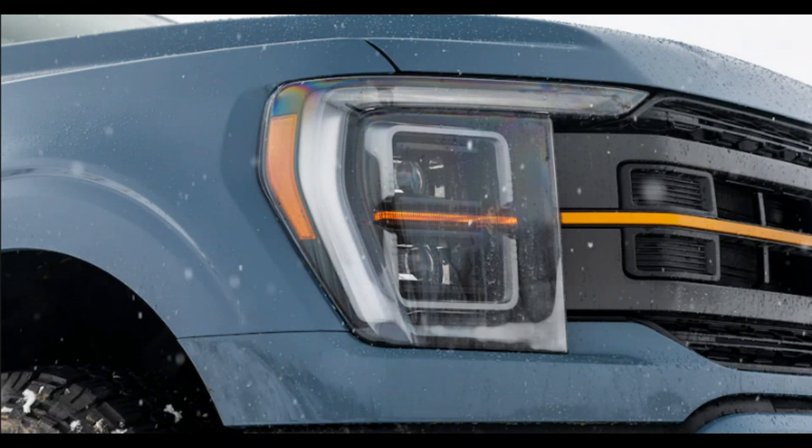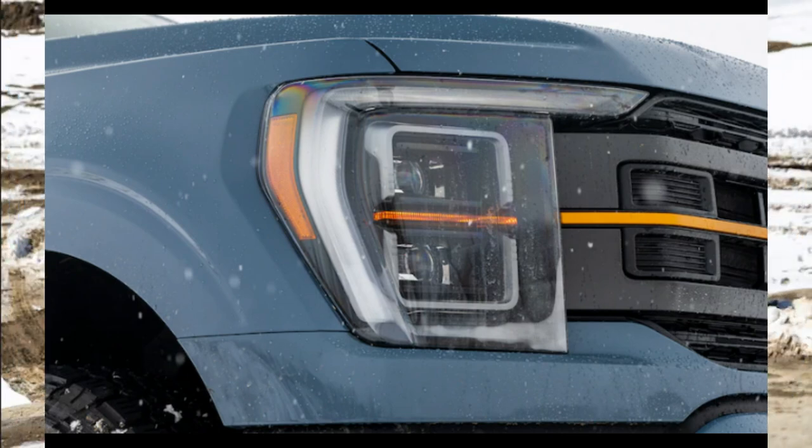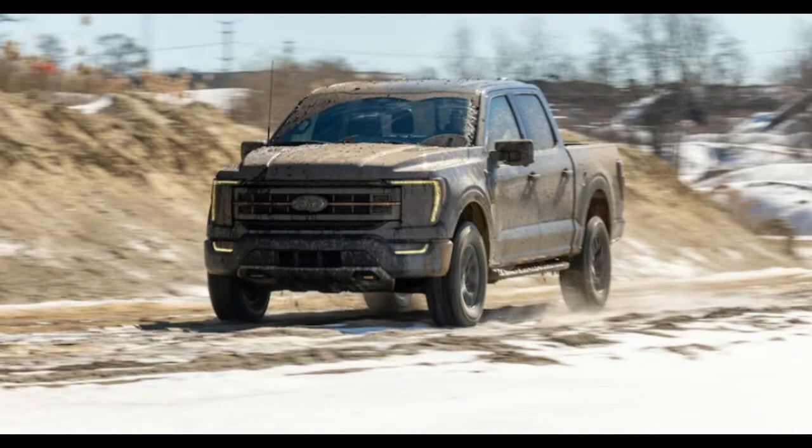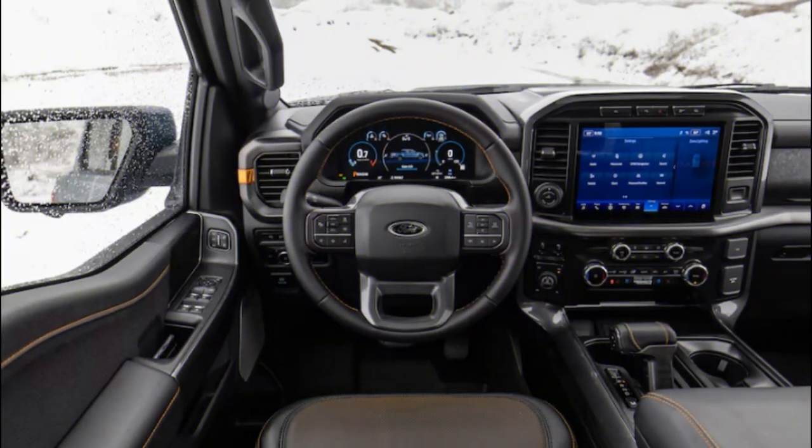Once a street truck appearance package of all things, the Tremor name is now applied to dirt-centric F-150 variants that cover the broad middle ground between the lightly rated FX4 and the absolutely stonking, hardcore Raptor.